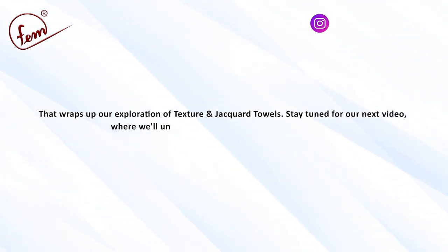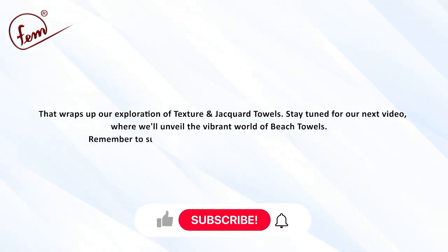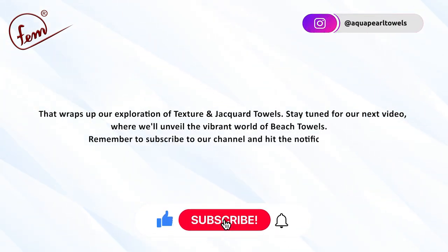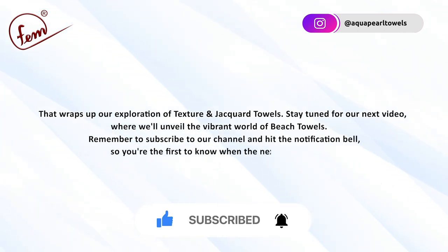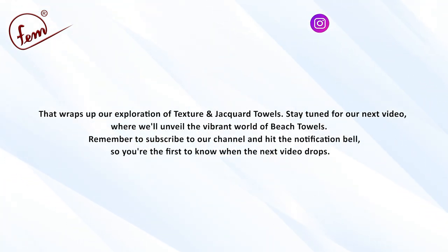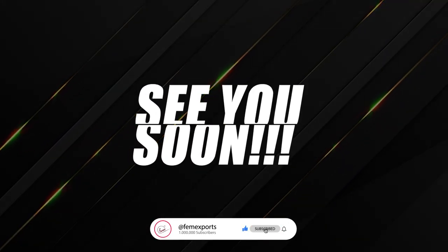Stay tuned for our next video where we will unveil the vibrant world of beach towels. Remember to subscribe to our channel and hit the notification bell so you are the first to know when the next video drops. See you soon — thank you!